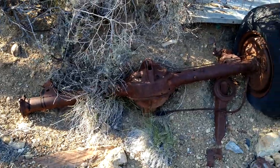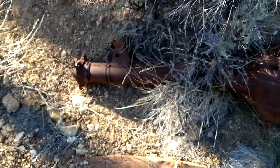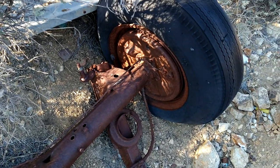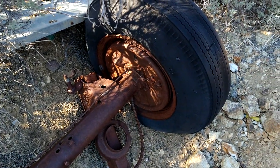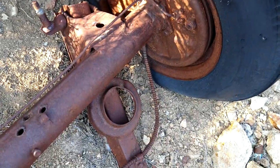Alright folks, what did this axle come out of? Obviously drum brakes due to the age. It had coil springs.